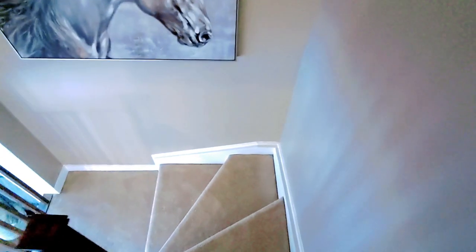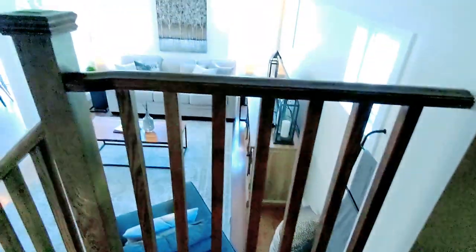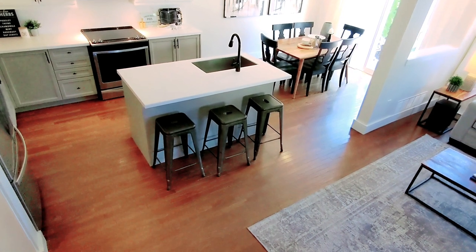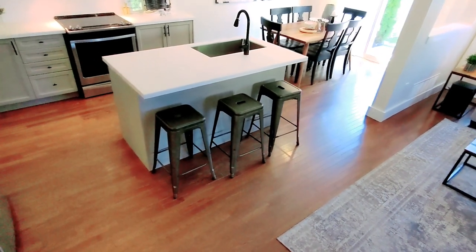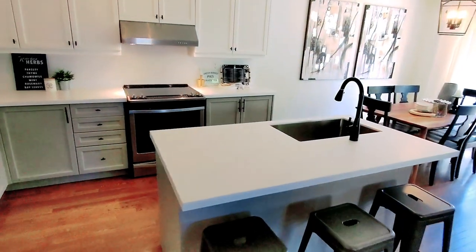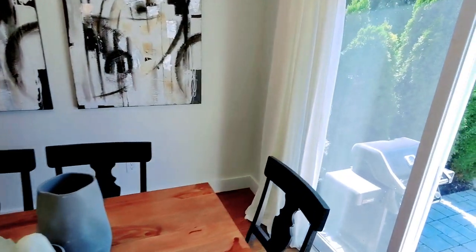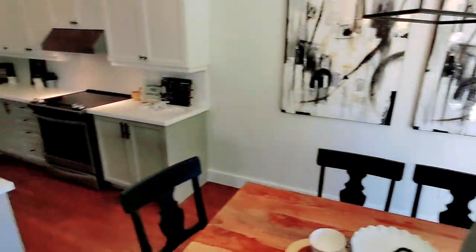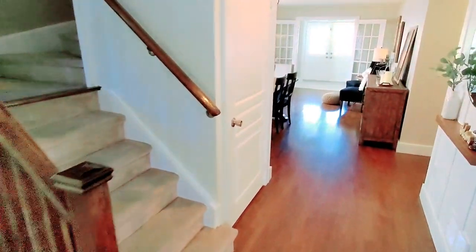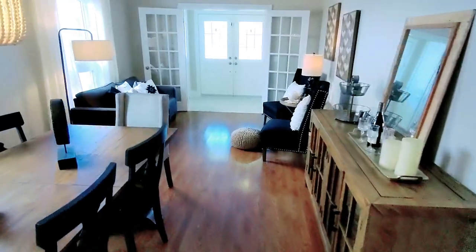We'll go downstairs so you can see the view from the staircase in the mornings, or in the middle of the night if you have a baby and you're heading down for bottles or coffee. That's the interior of the house — now let's head into the backyard for the full view.